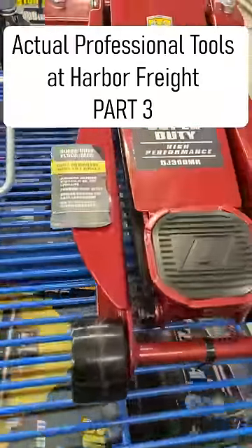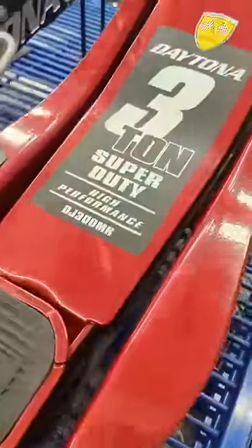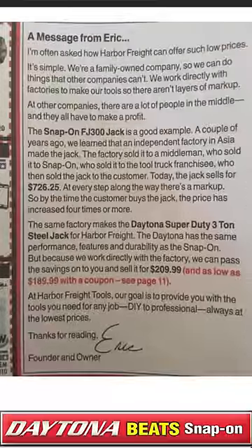Professional tools you can find at Harbor Freight, Part 3: the Daytona DJ 3000. Here's a quick little tidbit from Eric Schmidt, CEO of Harbor Freight Tools.